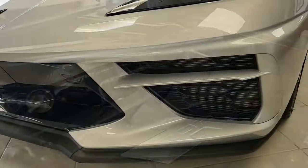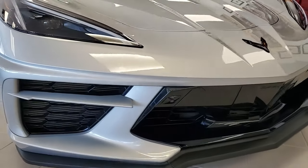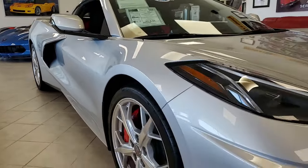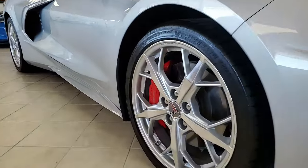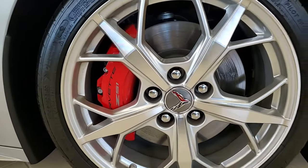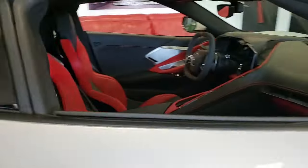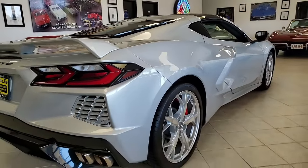The factory features include the $11,950 3LT preferred equipment group. It does have the GT2 seats, leather instrument panel, door panels, center console, color-keyed suede upper interior trim. It has heads-up display, the Bose 14-speaker stereo system with steering wheel controls — it sounds great. It has navigation, performance data recorder, auto-dimming mirrors, heated and vented seats, and all power on this car.